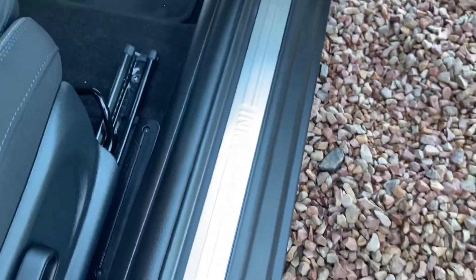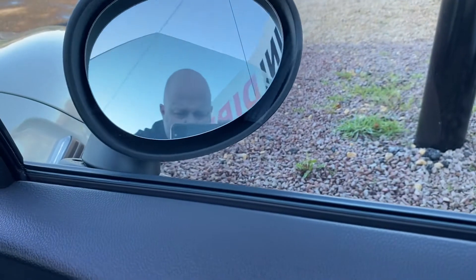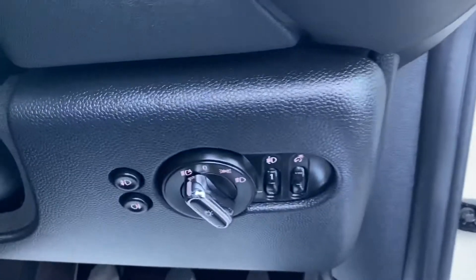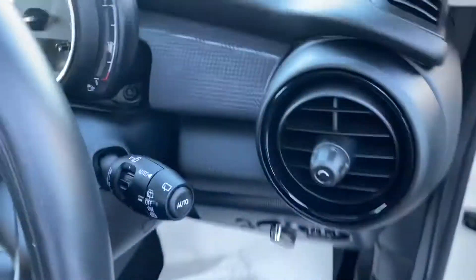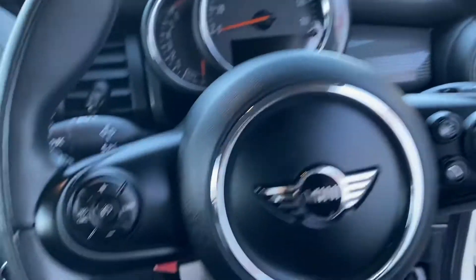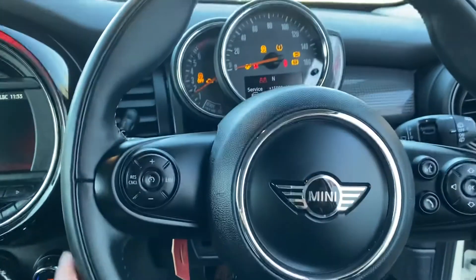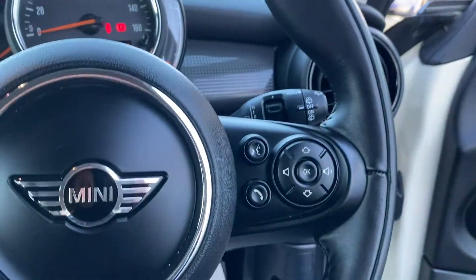The lovely Mini sill plaques, electric windows and door mirrors, and the upgraded power folding door mirrors on this car — a nice feature. Automatic dust-sensing headlights and automatic rain-sensing wipers. Gorgeous three-spoke steering wheel in leather with cruise control, speed limiter, and audio functions on the right.